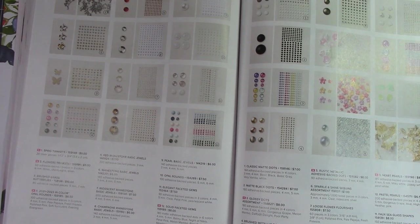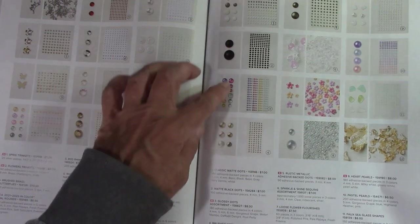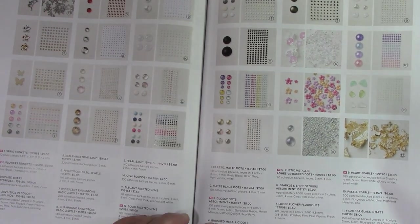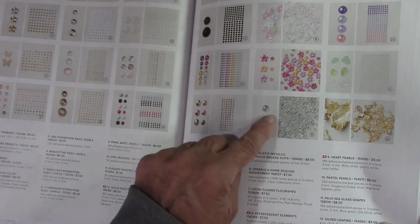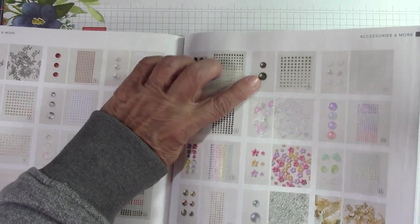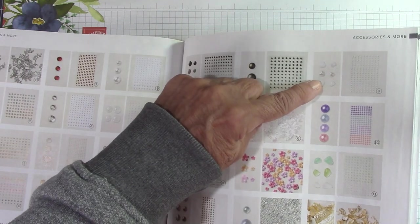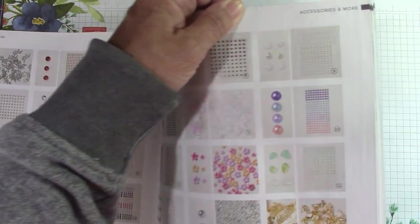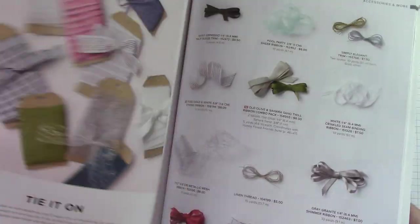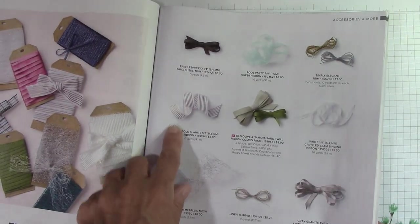They kept the matte classic dots. New ones: Glossy Dots assortments in great, melon mambo, daffodil delight, and pool party. Effervescent elements — these are great for a shaker card. And right up here are rustic metallic adhesive back dots — very manly, like a brushed metal. Over here are some heart pearls — really, really pretty. They kept faux sea glass, pastel pearls, and gold foiling. Here we have our ribbons: rose gold and white with shimmer — so pretty. Old olive and Sahara sand combo pack — that's new. A petal pink soft polyester ribbon — I bet that's easy to tie a bow with.